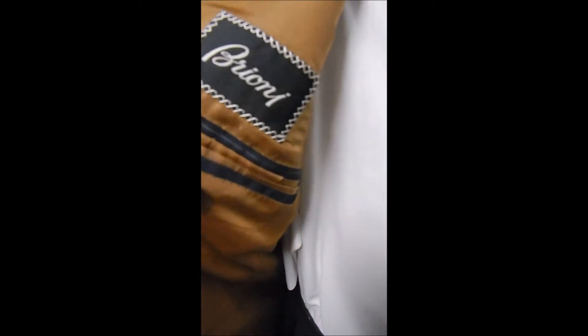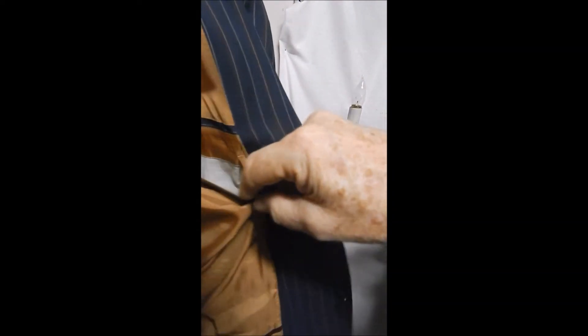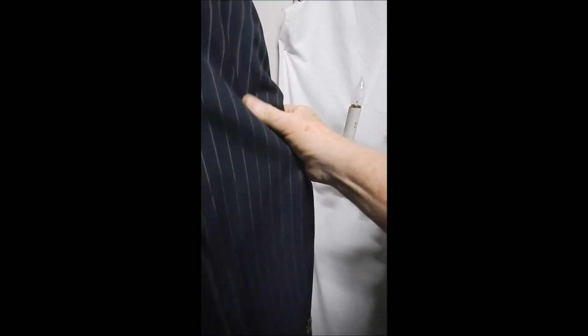Here's your Brioni label, and you can see it's fully satin lined. Same as above — everything Brioni is wonderful, and this is no exception.